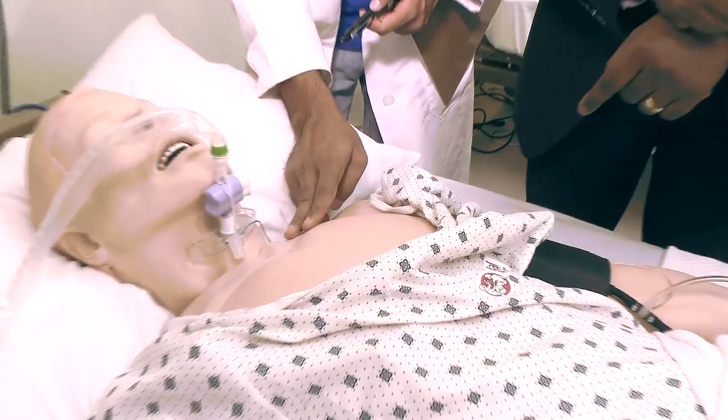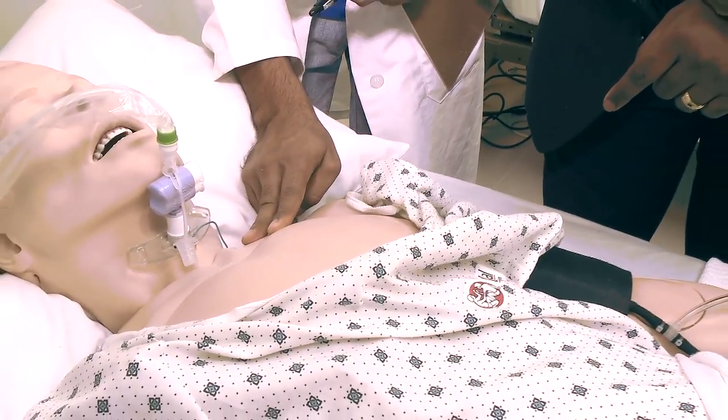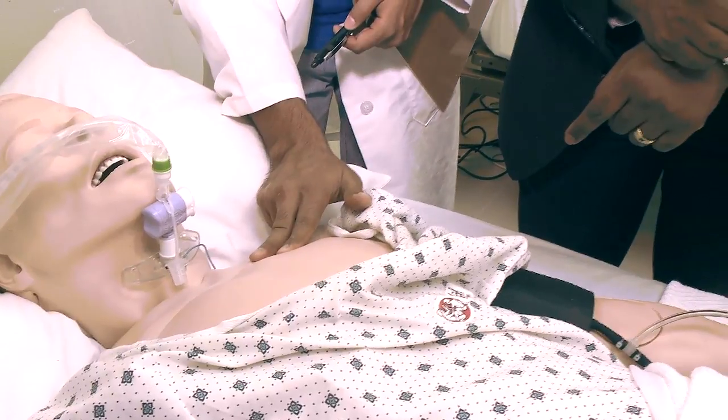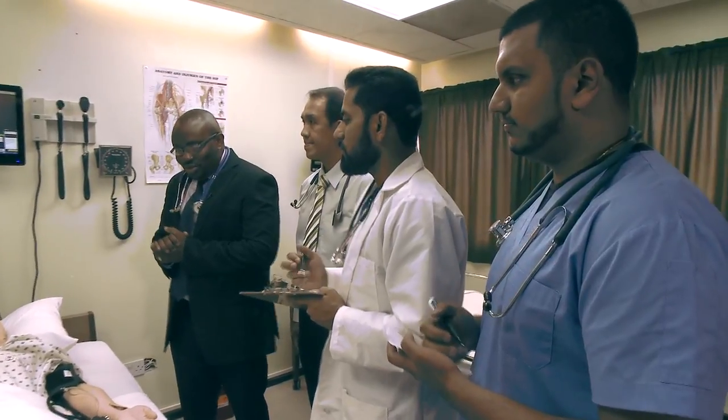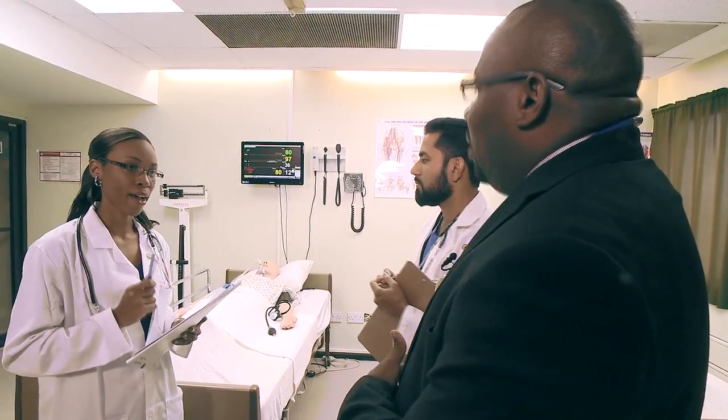You told me where you have to fall into the intercostal space. The first one we cannot feel it because it's deep. So this is the second. It's a fully immersive learning experience geared towards improving skills and building confidence in a safe and controlled environment.